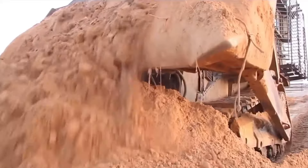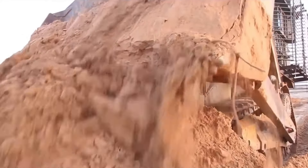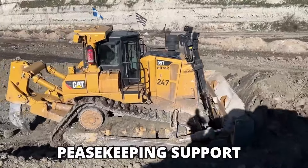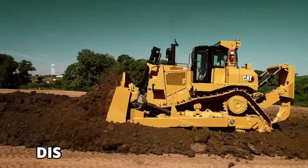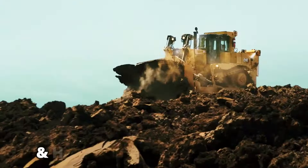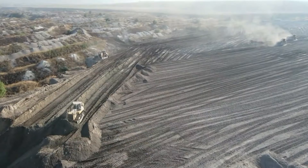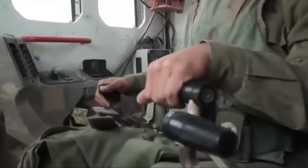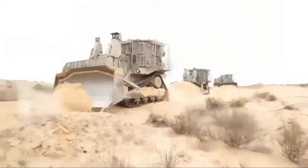Apart from military uses, the bulldozer also takes part in peacekeeping support, engineering tasks, disaster relief operations, and humanitarian demining. Because of its vast usage, the bulldozer is a great addition to the military vehicle fleet of the Israeli Defense Forces.